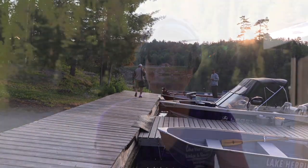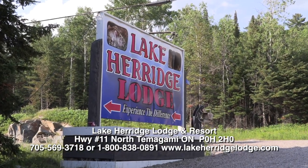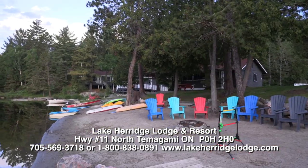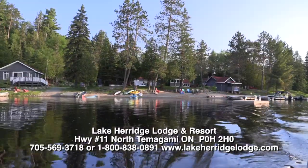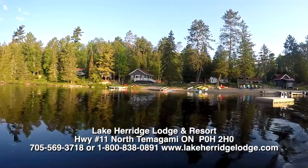We also have a boat launch so people can bring their own boats, and we have a great docking system. Recently a guest caught a 31-inch walleye — a beautiful fish — and it just made his trip. We welcome all our guests from Canada and the United States. You will definitely enjoy your time here. Come visit us at Lake Carriage Lodge and Resort in Tomogamy, Ontario.